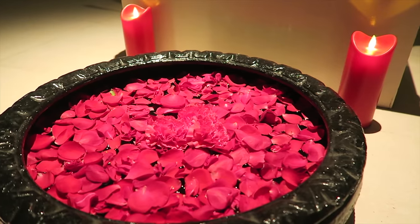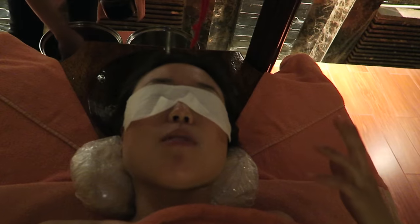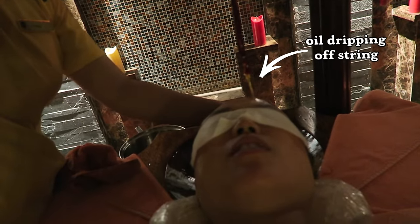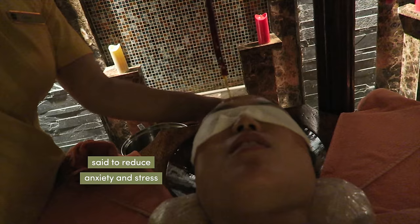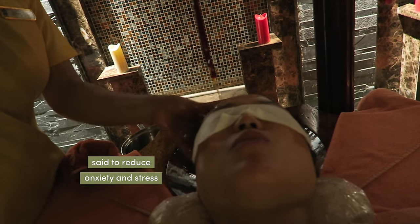In the evening, I committed to an Ayurvedic treatment called Shirodhara. She's going to be putting oil on my forehead. I don't know what I'm filming, but I hope you can see what's happening. The smell of the oil is like toasted bread with some burnt edges. The oil is warm and it's poured on my forehead, and she's giving light head massages, so it is very relaxing.